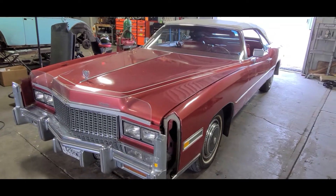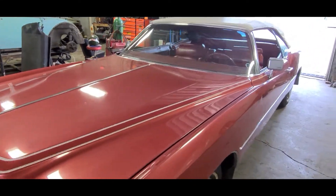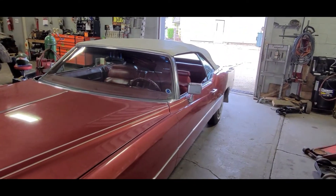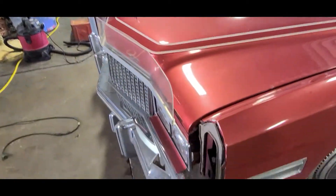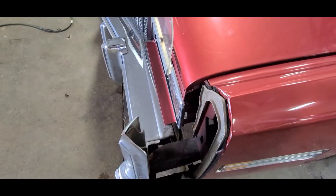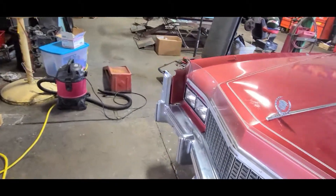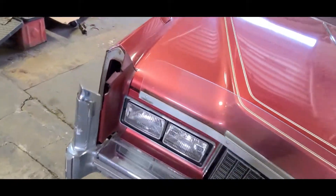We wanted to get this out and let people see it. We'll do a quick walk around on the outside, show the inside, show the top working, things like that. But first of all, you'll see that these end caps — that Cadillacs are known for going bad — are on order. We have all four of them on order to replace on this car.